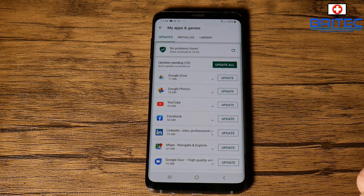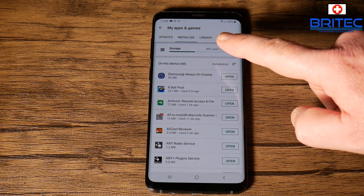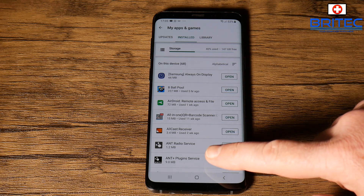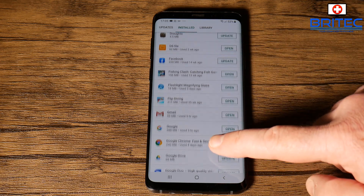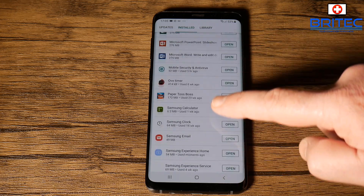What you need to do here is update your apps. You can see that WhatsApp is not listed at the top, so you may need to dig for it a little bit in the installed area. If you look down, you will be able to find WhatsApp.